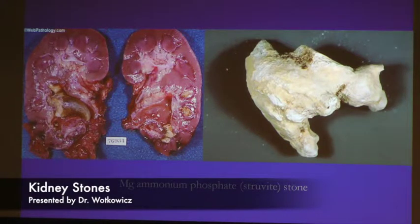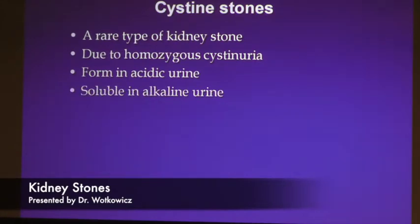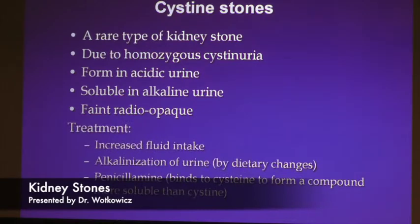Here's another example — this is actually a pathology specimen, likely post-mortem. You can tell this area is basically the whole collecting system of the kidney, all obstructed with this stone. Cystine stones are a rare type of kidney stone usually due to a genetic inheritance — essentially cystinuria. The treatment includes not only dietary changes but also medications that prevent the stones from forming.